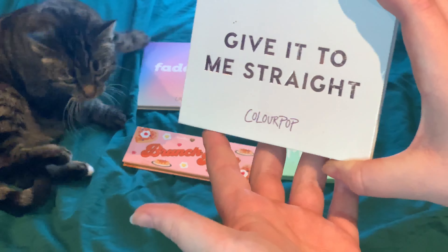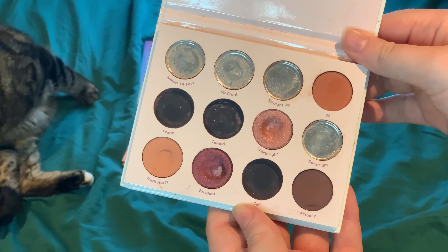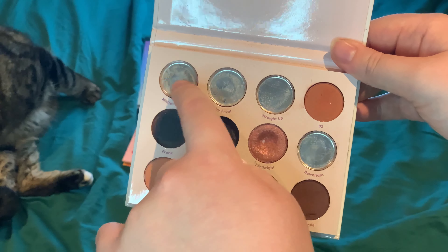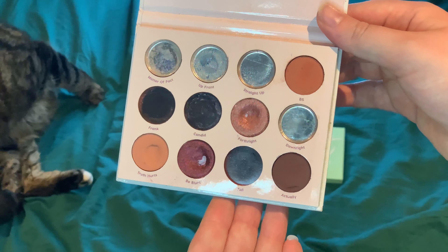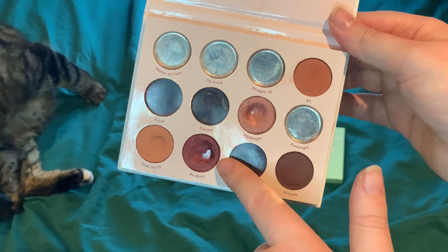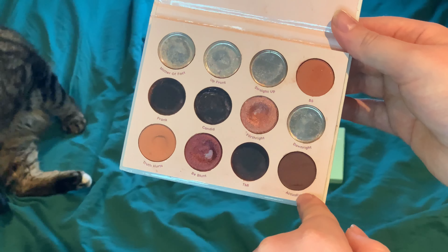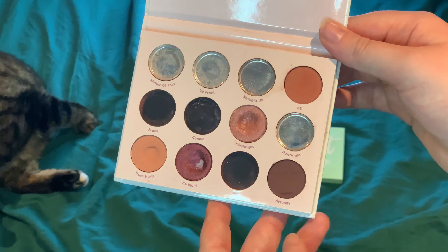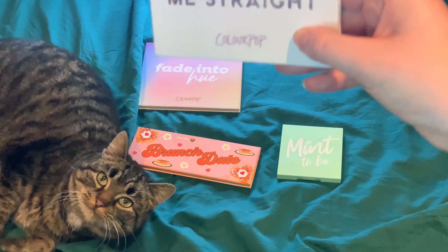Then we have the She Wanna Play Give It To Me Straight palette - one of my three palette projects this year. I have finished up Frank and have eight shades left. I have good progress on TMI and Candid, and I have pan in Be Blunt and Forthright. I just need to pan three more and finish them up. I've been trying to work this palette out of my collection for two years, but I love the color story.